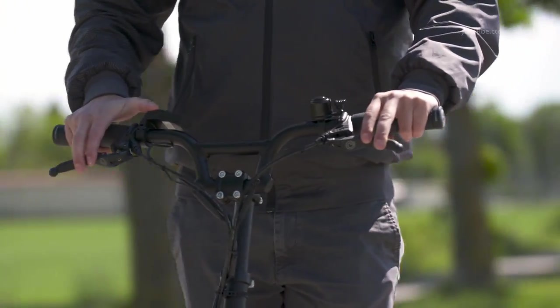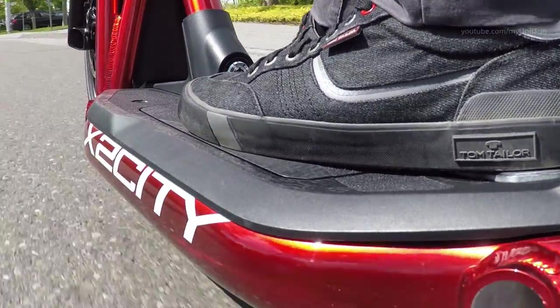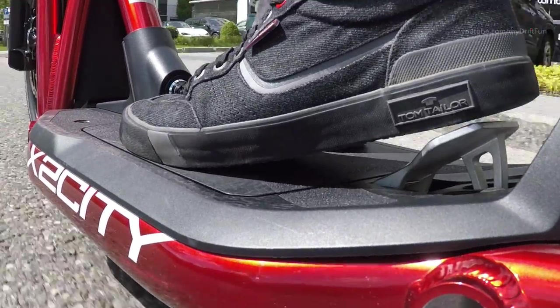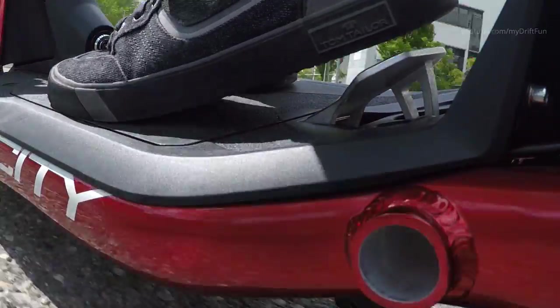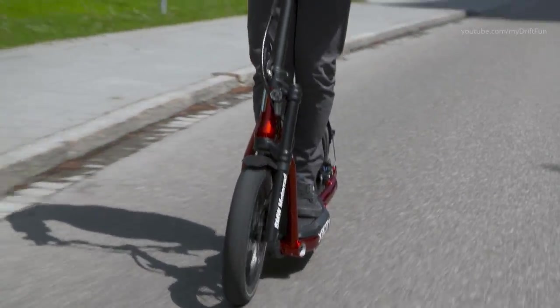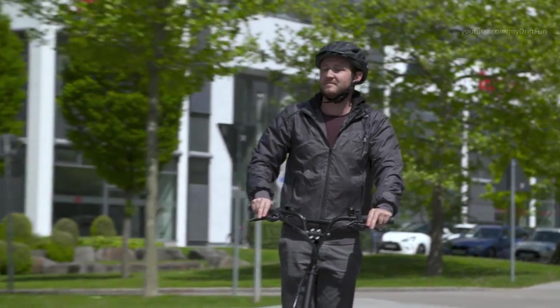It's also a fun means of transport on holiday and can be transported in campers or on a boat. The BMW Motorrad X2 City needs no special clothing, but wearing a bicycle helmet is recommended for safety reasons. The BMW Motorrad X2 City expands the world of urban mobility and is an attractive and emissions-free transport alternative.